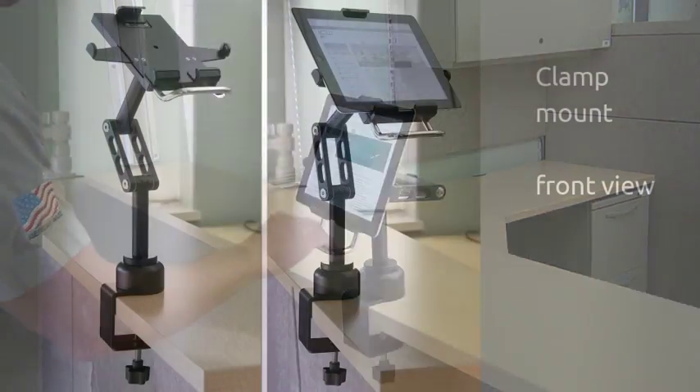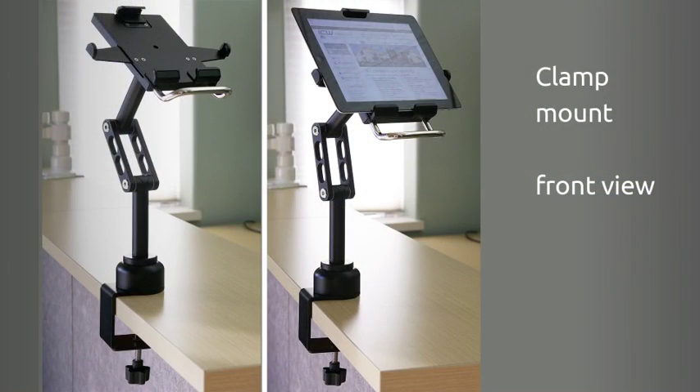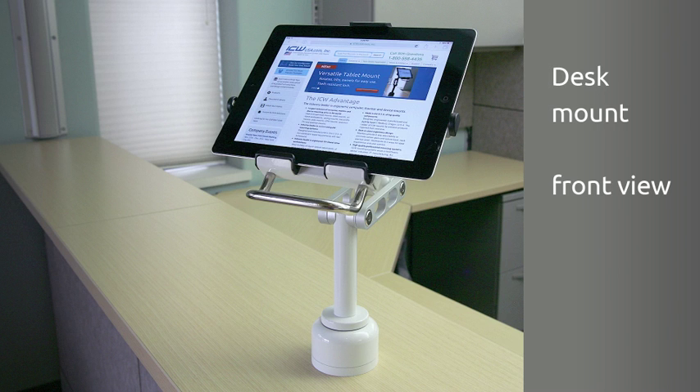The unique tablet mount attaches to a desk or counter with either a clamp or grommet, and is ideal for retail point-of-purchase transactions.